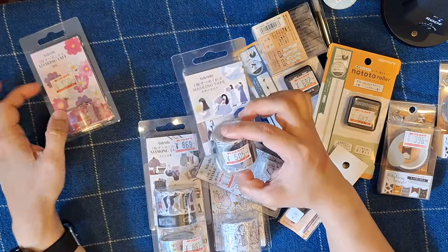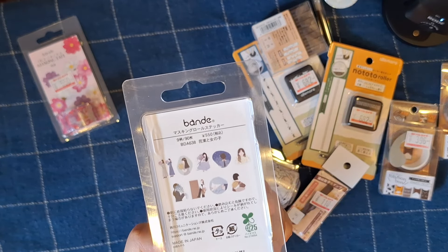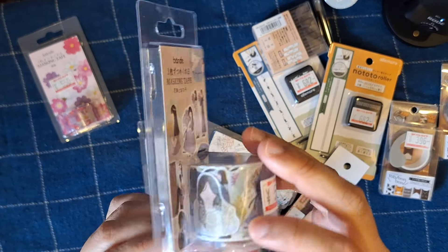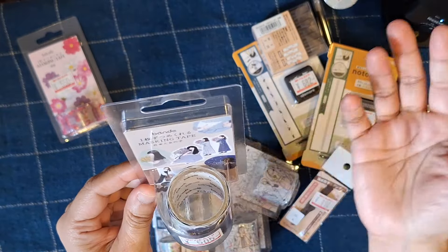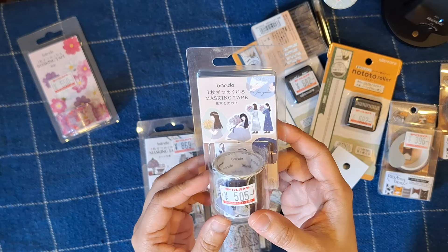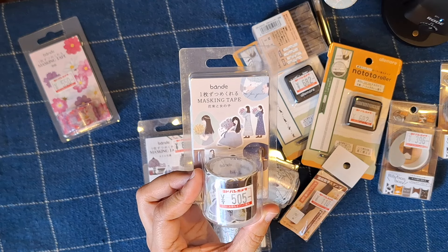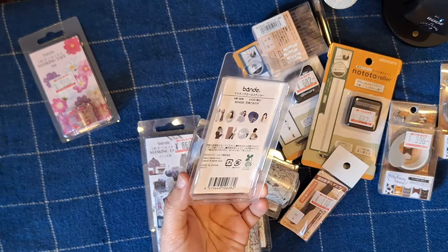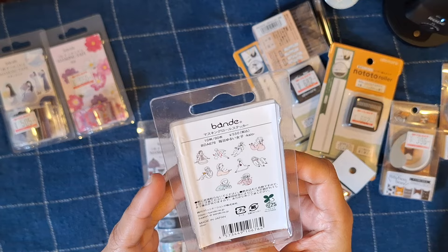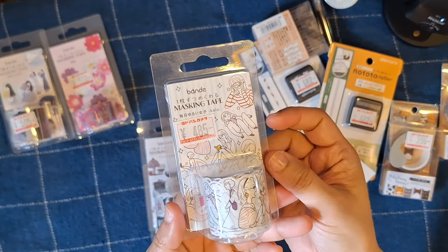I also got this really cute girl-themed washi tape depicting some different scenarios — really cute and adorable. You can actually see one of them is lifting from the roll right here. It's just peel-off and use — no cutting needed, it's already die-cut, which is amazing. It's hard to find this brand where I'm from; I'd usually get it on Shopee in Taiwan but it's a couple 20 or 30 NT more expensive than buying it in Japan. I also have another girl-themed washi tape — this one is like a line art design, very cute.